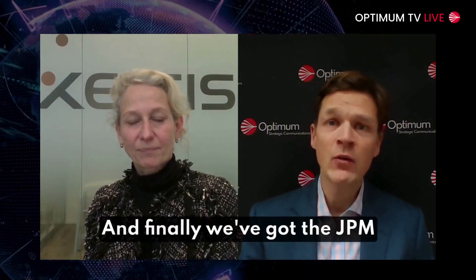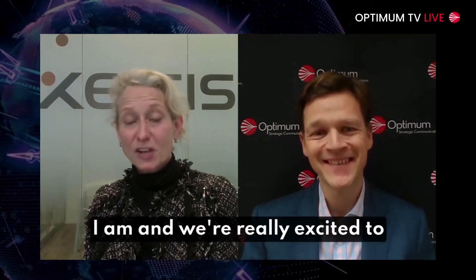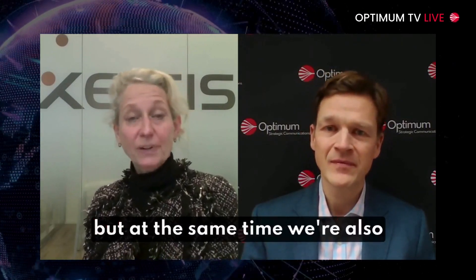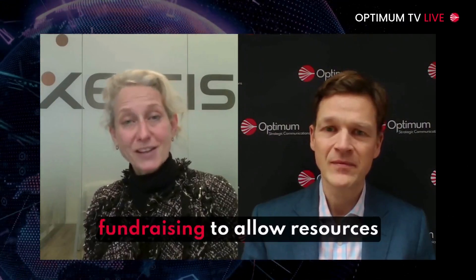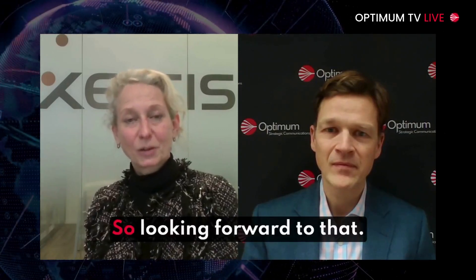We've got the JPM Healthcare Conference just around the corner — are you attending? I am. We're really excited to meet network peers, strategics, and the big players in the field. We're excited to share the good news about Zeltis, and at the same time we're also fundraising to allow enough resources to get through the approvals and be successful in our initial commercialization. So looking forward to that.